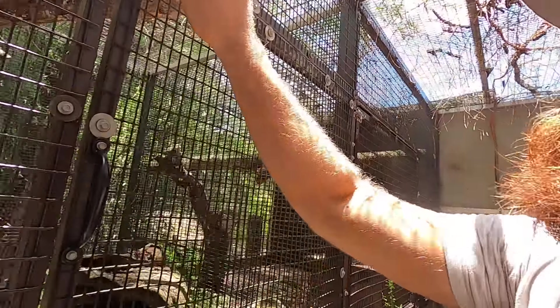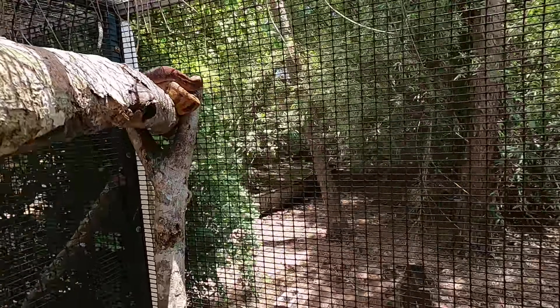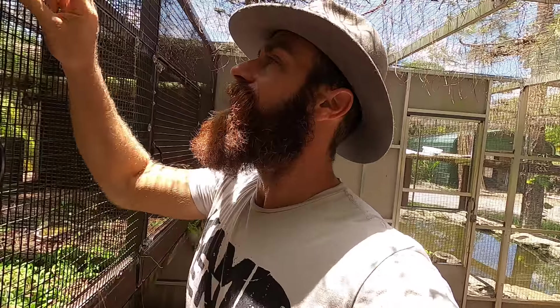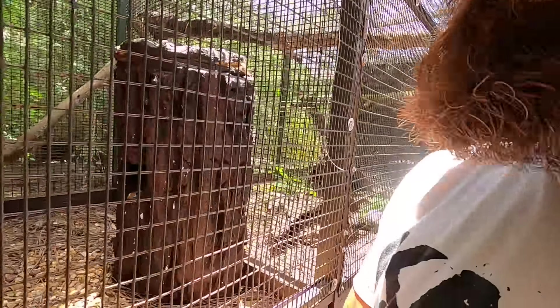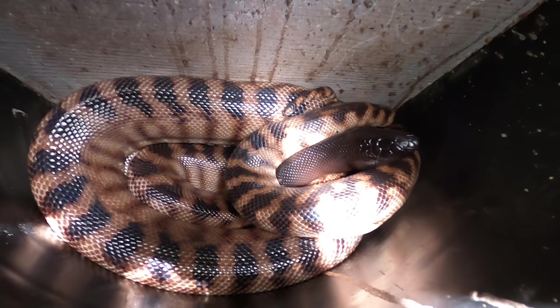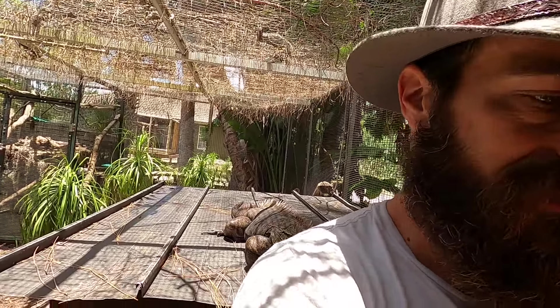We've got the Timor pythons — there they are. Oh look at that, a little shed action going on, very cool. And then one of them is up here hiding out and about. And finally we have the blackhead python — it just so happens the blackhead is in there. There's the blackhead! And what's going on behind me — are you going to come get a ride on my shoulder? I don't mind, buddy!